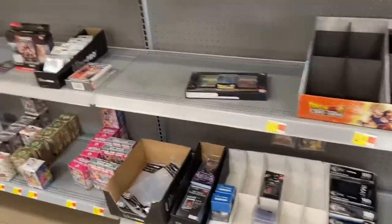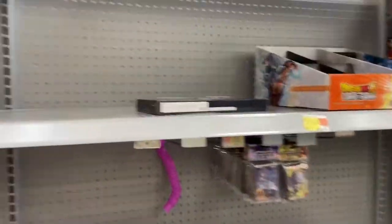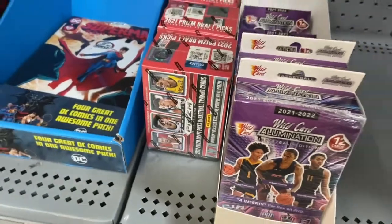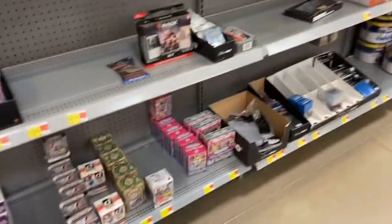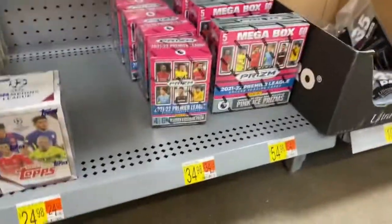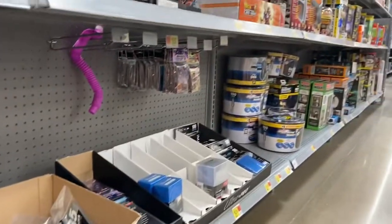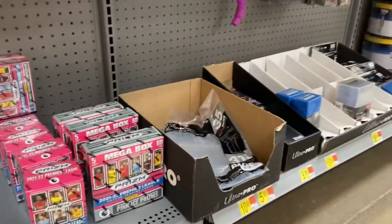Salute Hoops — we are at Walmart and as you can see there is absolutely nothing here. I was able to find one of these Bowman University blasters and some Prism Draft Picks, but other than that it's been looking pretty bare ever since the new vendors took over. There's some soccer and a little prism but not much else at all. This is looking like COVID middle-of-COVID shelves here.